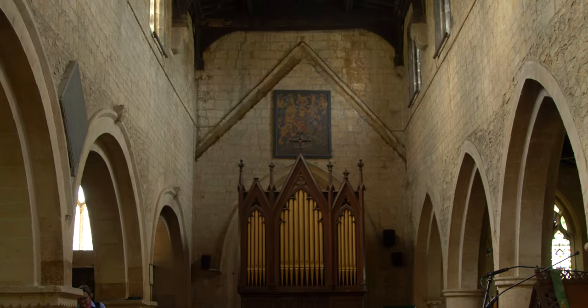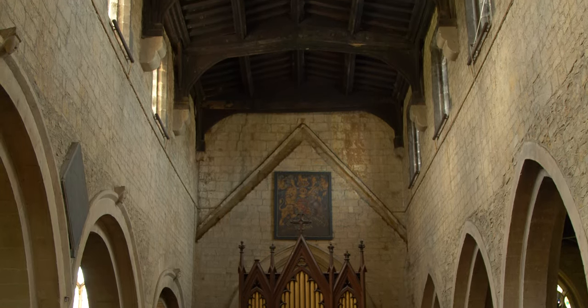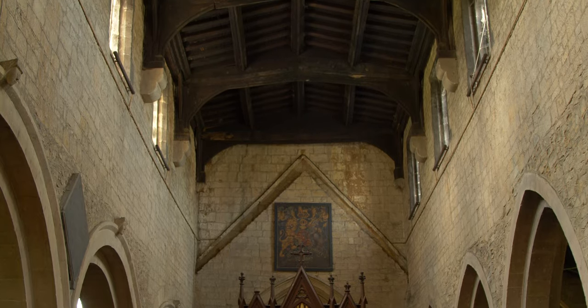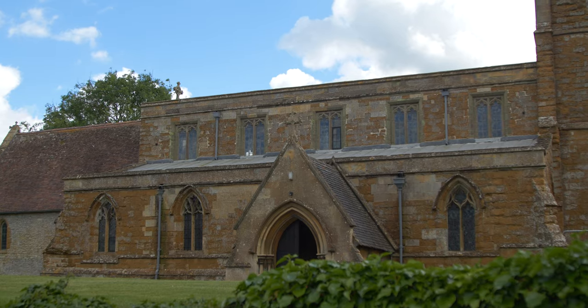The church is, as we've already discovered, in need of some TLC, and I'm sure the vicar will be successful in her fundraising efforts. So why am I feeling so uneasy? My unease about these lovely villages of Upper and Lower Quinton could stem from something quite separate from the church.